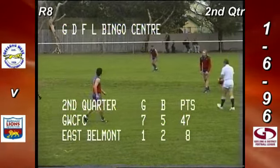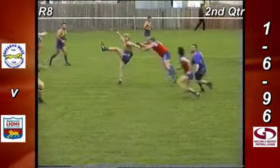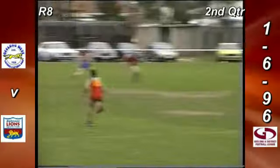Geelong West Cricket and Football Club: 7-5-47 leaders. East Belmont: 1-2-8 on the GDFL Bingo Centre second quarter scoreboard. Ball bounced by the umpire, falls to Inguison in the middle of the ground. Sneller runs through — good play. Mirko Sneller at Sennar Ford now, kick out towards Sutherland but it's over his head.